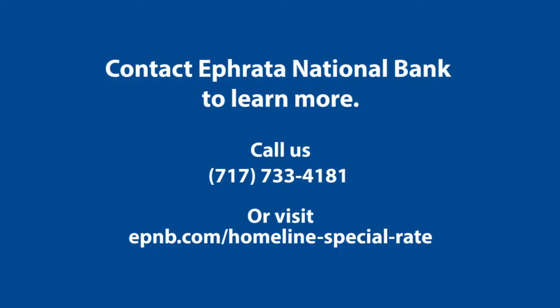If you believe the value of your home is more than what the alternative evaluation method is saying, you can request a full appraisal to get a more accurate value. But be aware that in most cases the bank will pass the cost of the appraisal along to the borrower and it will be more expensive. If you'd like to learn more or apply for an ENB home line, please call us or visit any ENB branch office. We'll be happy to help you.